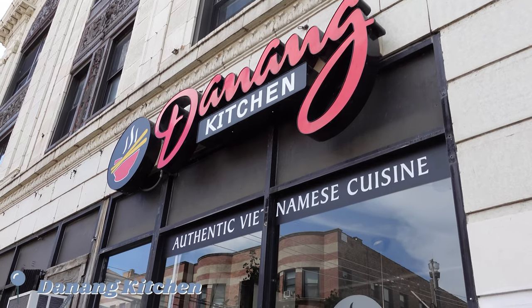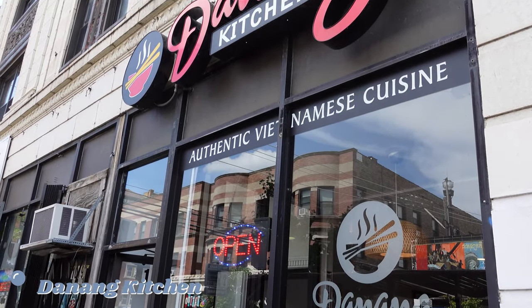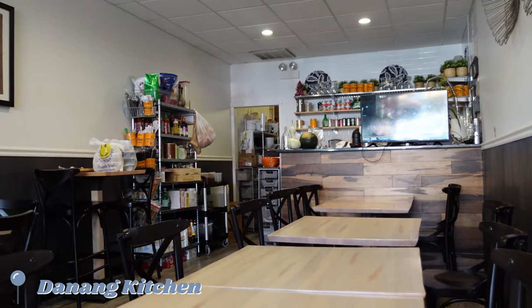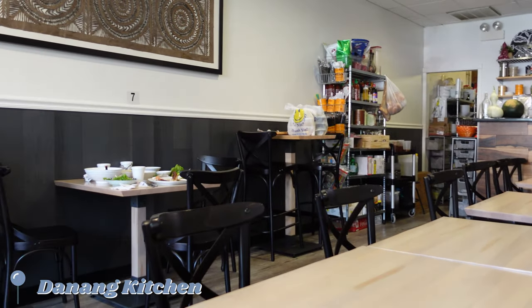Our first stop was Da Nang Kitchen, a small top-rated Vietnamese restaurant. I'm going to hype you all now — the food was phenomenal. I will write every dish we had as I explain it, as I don't want to butcher the pronunciation.